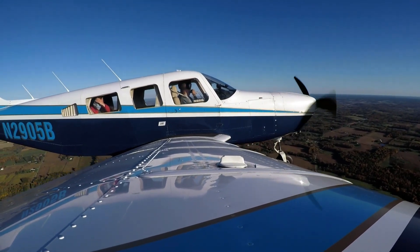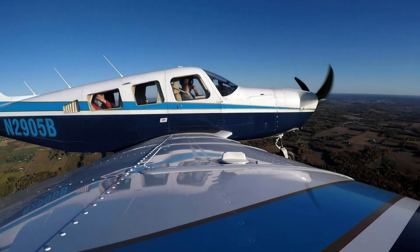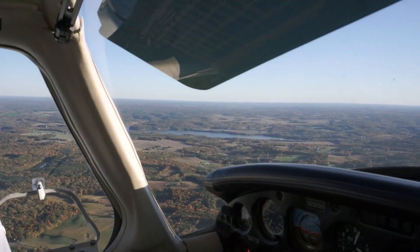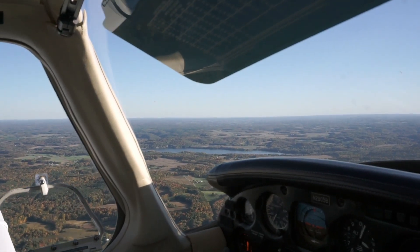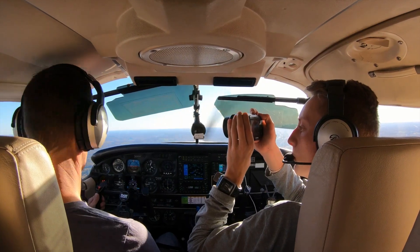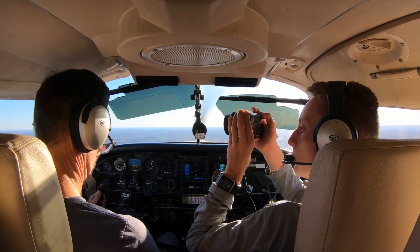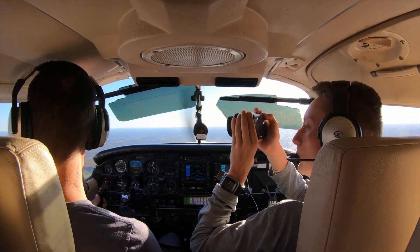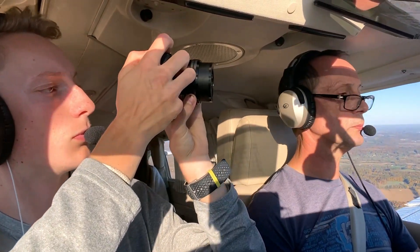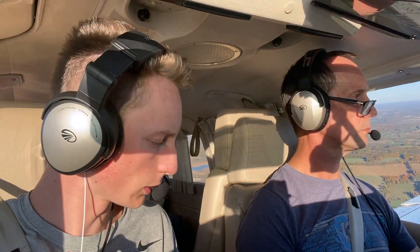There's still a lot more green than I thought there would be out there. How many miles away are we? About four.